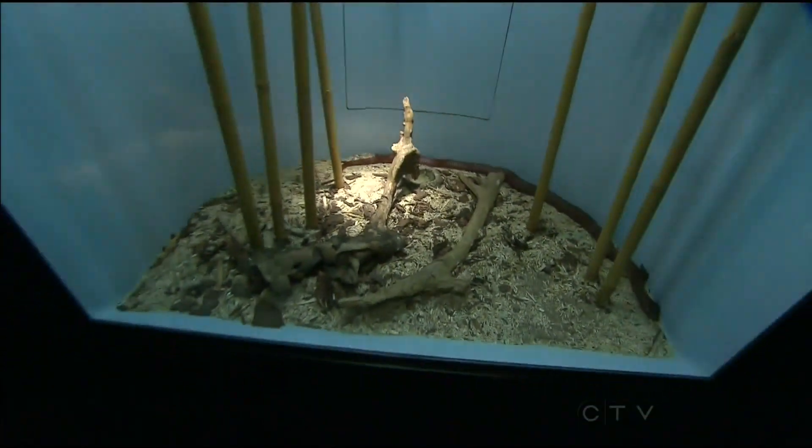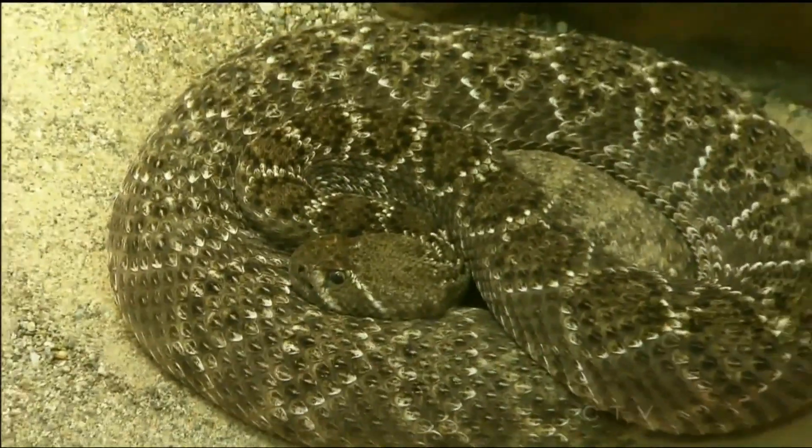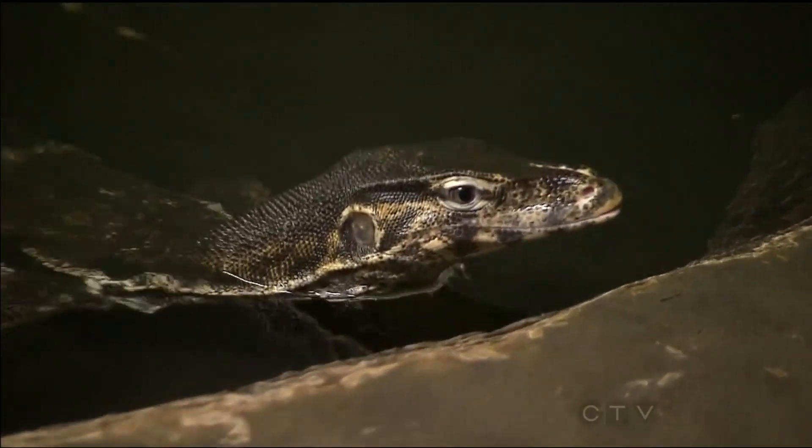The Ontario Science Centre is about to place me into a room filled with dangerous alligators, venomous snakes, and poisonous lizards. Then the lights will go out. Just because I can't see them doesn't mean that they can't see me.